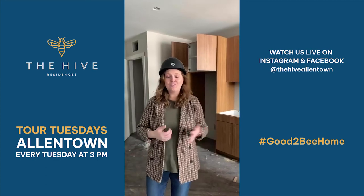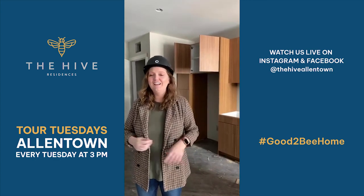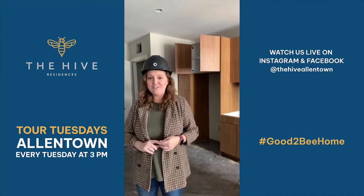Thank you guys, as always, for joining me for another episode of Tour Tuesdays here at The Hive. I will see you same place, same time next week. Have a good one.